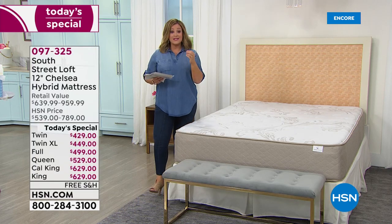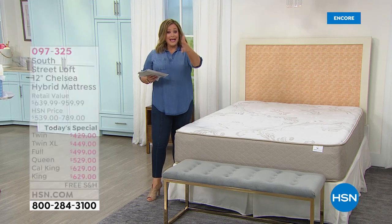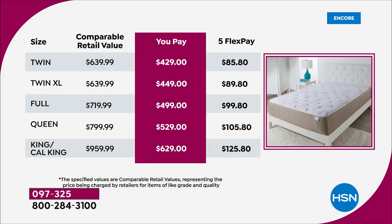You don't have to trust me or Stephanie — trust our customers who made this a Customer Pick. We just made it better. Those retail values are comparable and very modest. Tonight for the twin it's $429, the twin XL $449, the full $499, the queen $529, and the king and cal king still under $630. That's a one-day-only price. With five Flex Pay, any debit or credit card — that's all you pay tonight — and you get five months to pay it off.